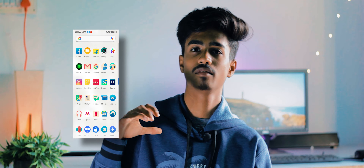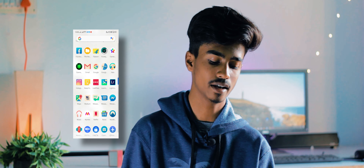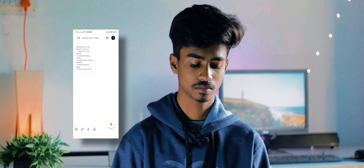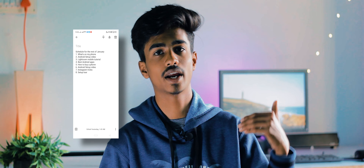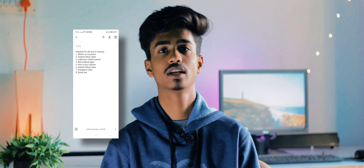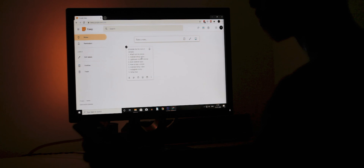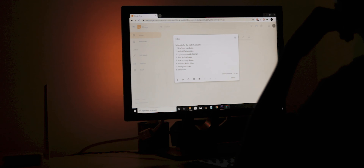Keep Notes is one of the most-used applications on my phone. Whenever I'm on the go and get a video idea, I write it down in Keep Notes. The best part about using any Google service is that everything synchronizes pretty fluently between your phone and computer. So I note things on my phone and then when I start working on my PC, I get everything organized.